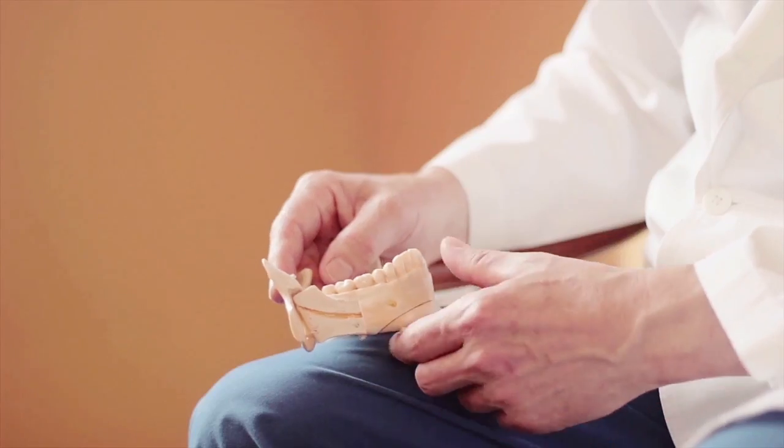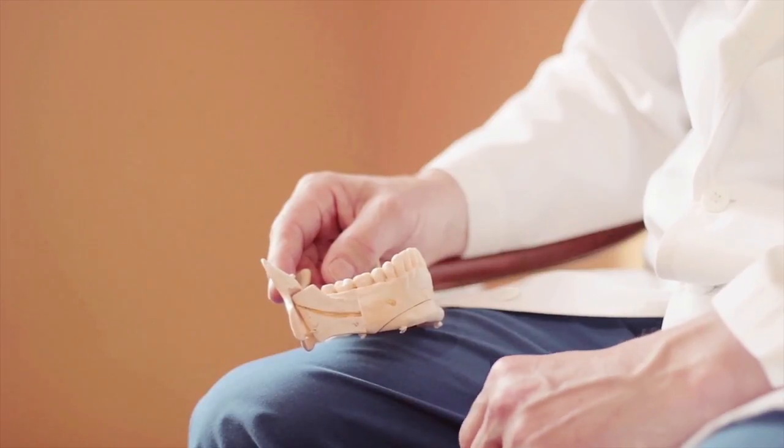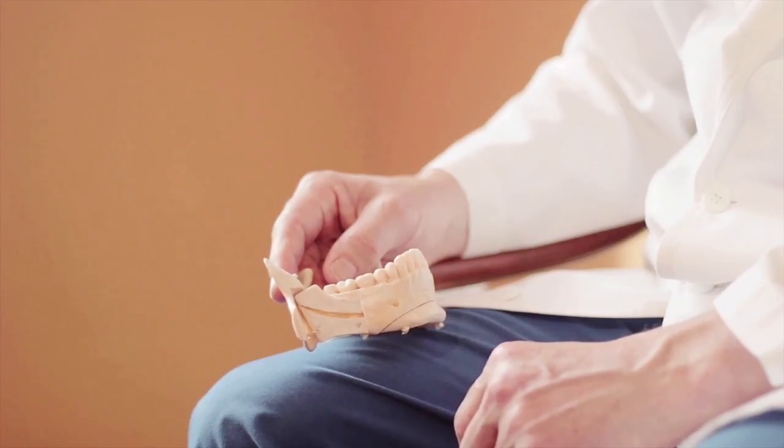Probably many of you have had freezing with your dentist and know that feeling of having a frozen lip and chin. Because the nerve runs in the middle of our jaw, we have to be very careful when we are extracting deep teeth or placing implants.